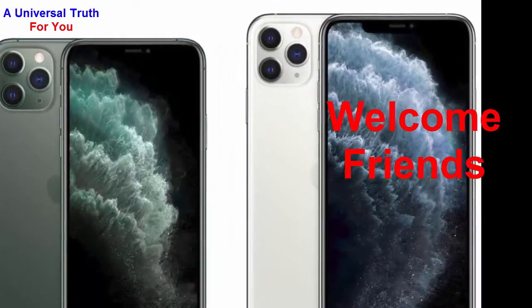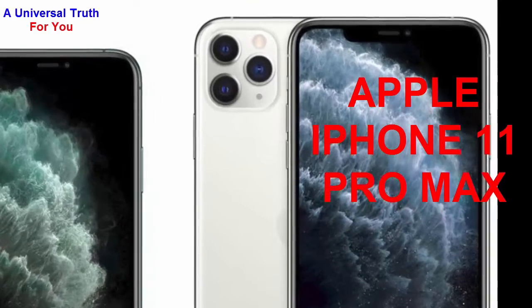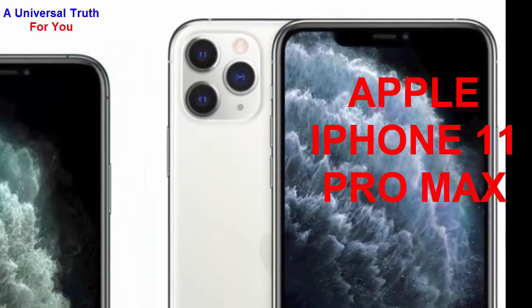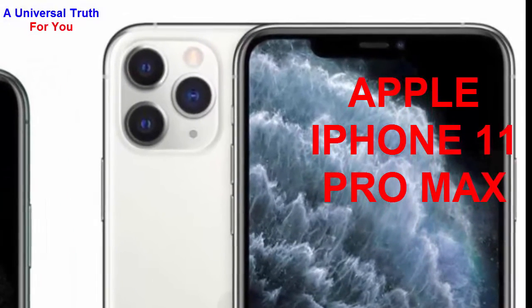Welcome friends, today I am here to show you a new smartphone — the Apple iPhone 11 Pro Max. Let's get started. First of all, let's discuss its general overview. The brand name of this smartphone is Apple and the model is iPhone 11 Pro Max.